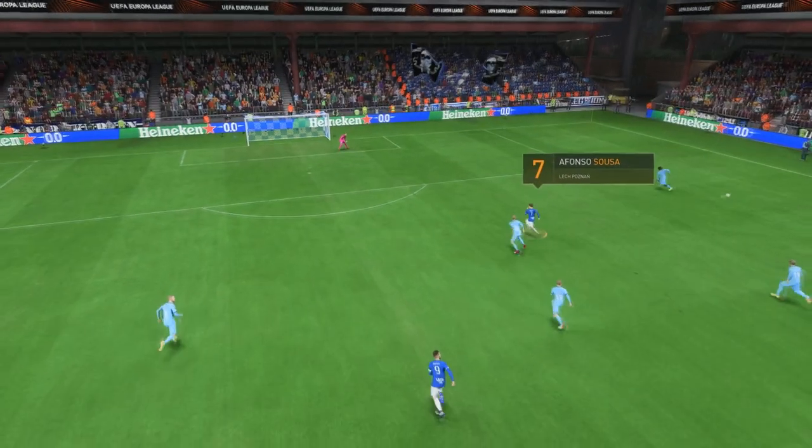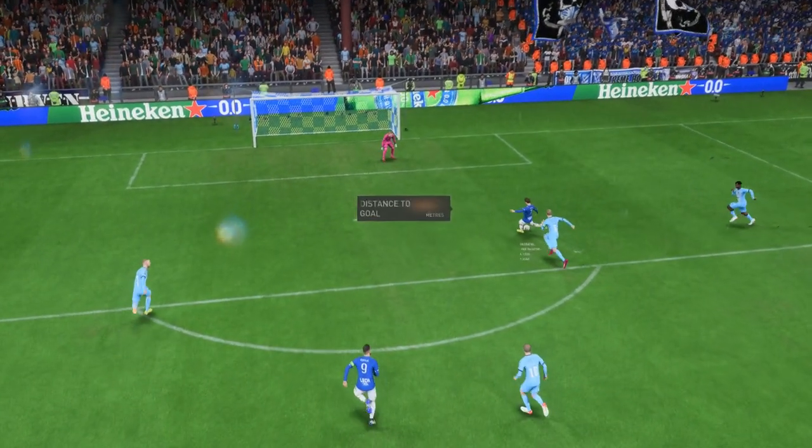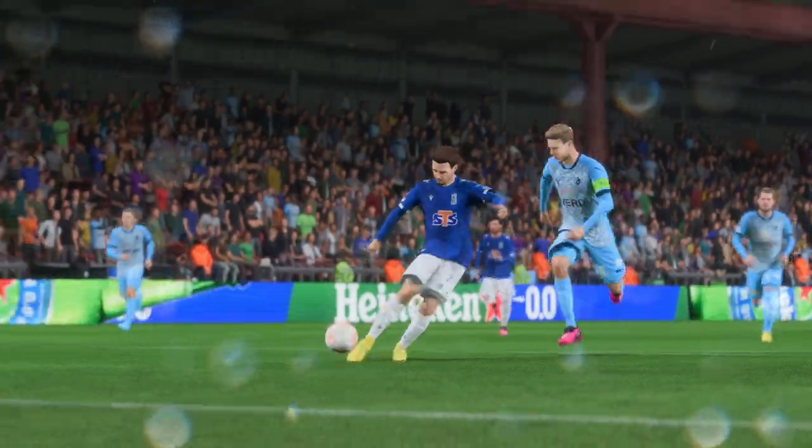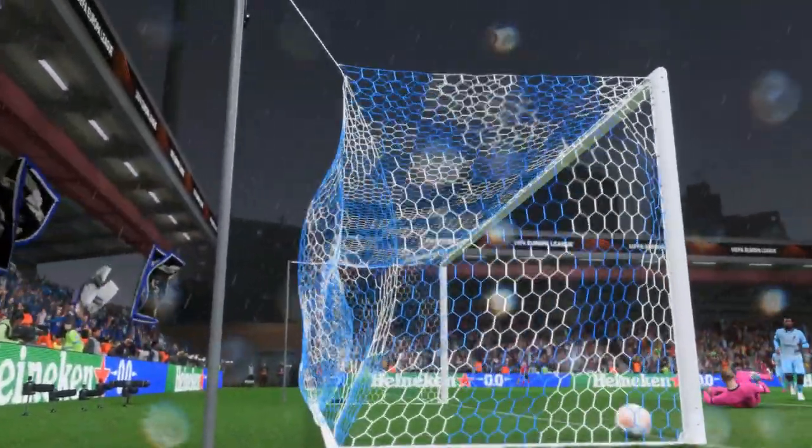Here it is again — it's a superbly weighted through ball to break that defensive line, and his movement's so clever. Once he gets onto it, there's only one thought in his head: smash it as hard as possible. What a good goal.